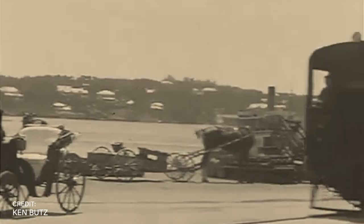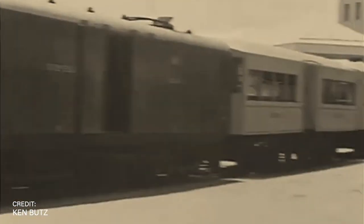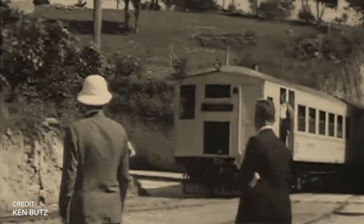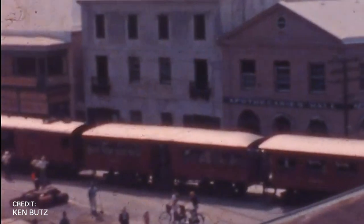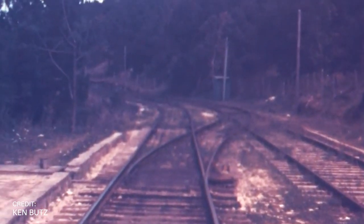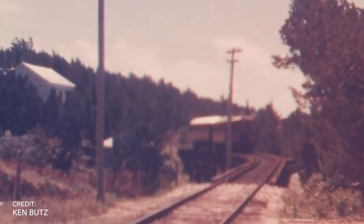Bermuda is like a garden in an ocean, and the trail you can just see as a walking path to traverse this garden and explore it. Formerly the Railway Trail — as you might have guessed — had a railway from the early 1900s. After the railway was closed down, it fell into disuse and became overgrown until the 1980s, when the government decided it would be great to turn it into a national park.